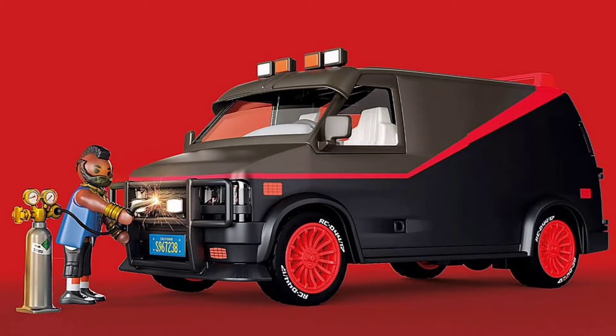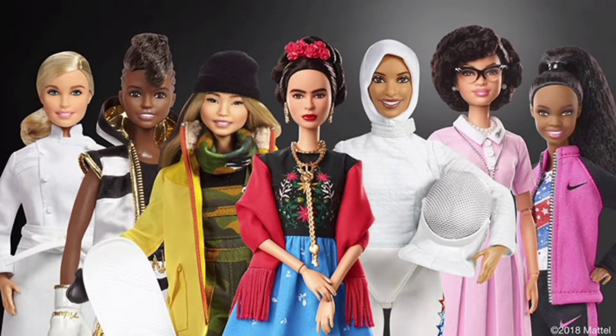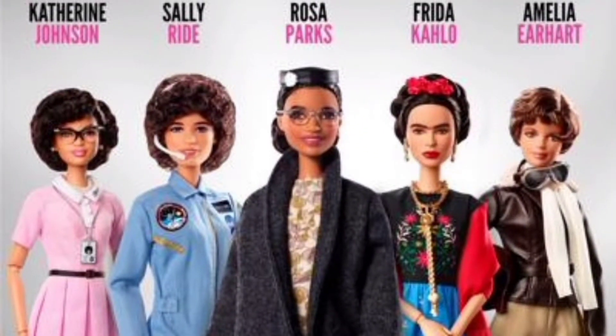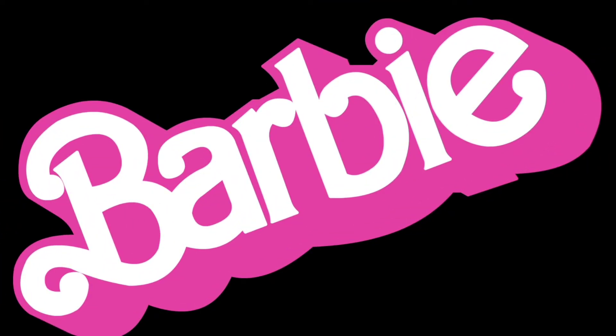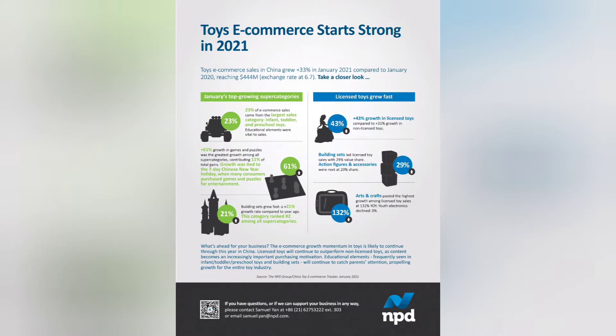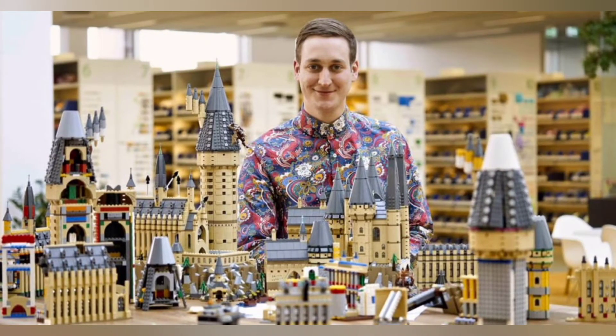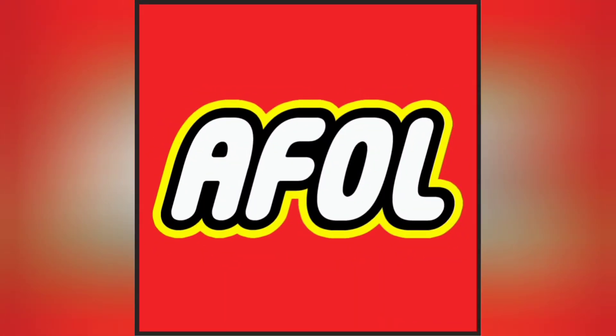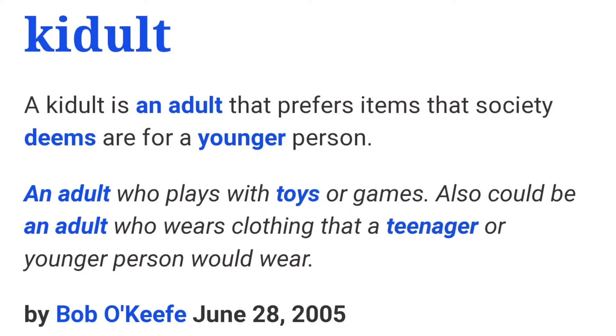Mattel have launched a new Barbie range with the Inspiring Women line, featuring figures like Rosa Parks, Ella Fitzgerald and Eleanor Roosevelt, priced well above the average Barbie doll price. As of 2021 the UK toy market is worth £3.3 billion, and so far in 2021 a huge 29% of that — essentially a third — are adult buyers. And only as far back as 2020 this was just 15% of the market, so it's increased by 14% in just 6 to 12 months.